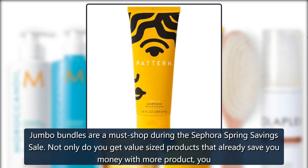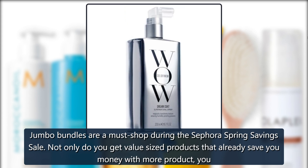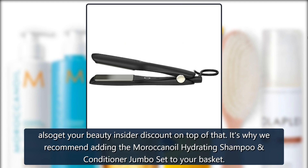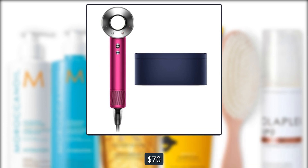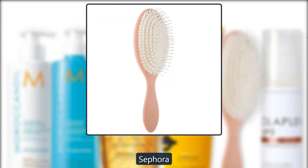Sephora Moroccan Oil Hydrating Shampoo — jumbo bundles are a must-shop during the Sephora Spring Savings Sale. Not only do you get value-sized products that already save you money with more product, you also get your Beauty Insider discount on top of that. It's why we recommend adding the Moroccan Oil Hydrating Shampoo — $70.